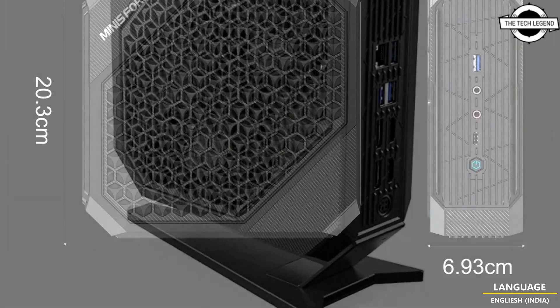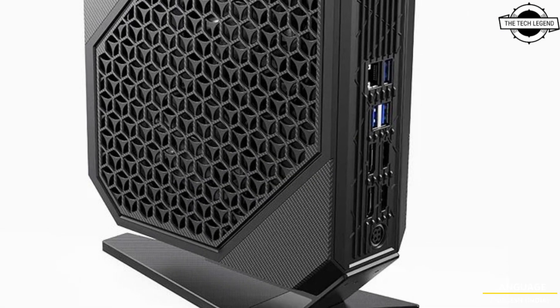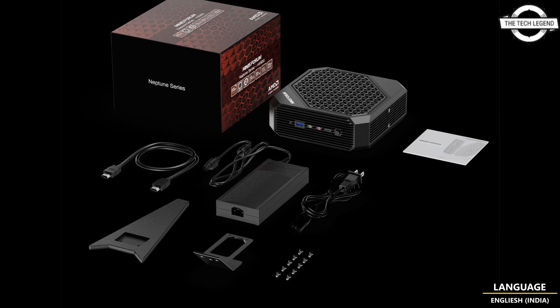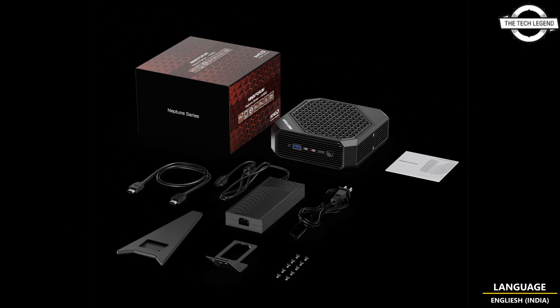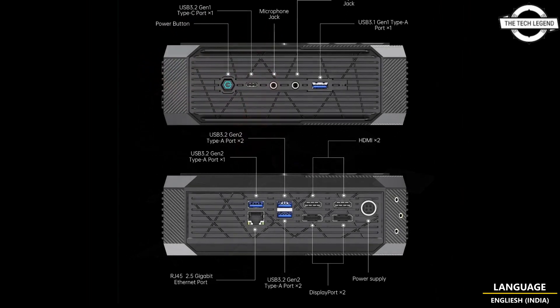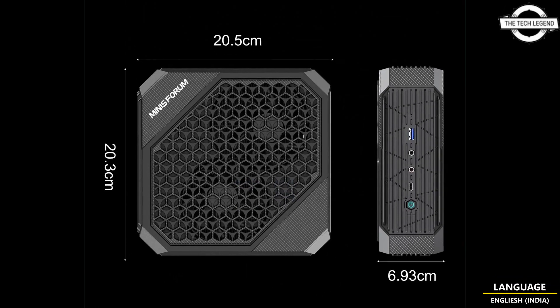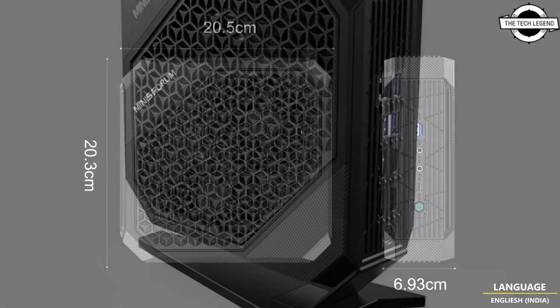In contrast to the 6900HX, the new 7735HS CPU operates at a slower clock speed, with a maximum boost of 4.75 GHz and a base clock of 3.2 GHz, compared to the 6900HX's 4.9 GHz boost and 3.3 GHz base clock respectively.